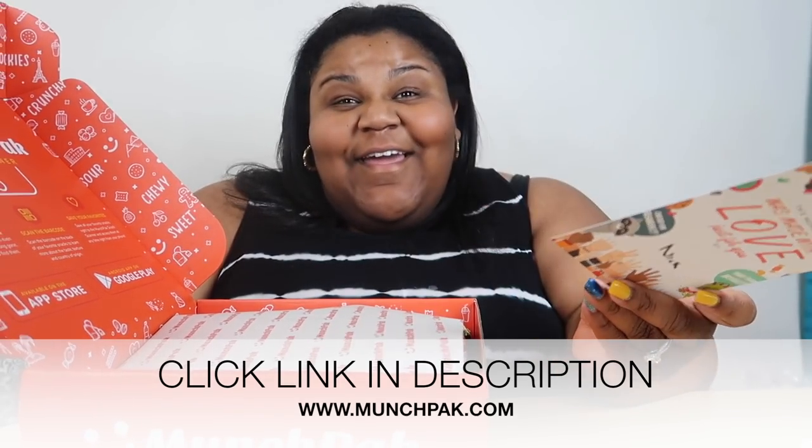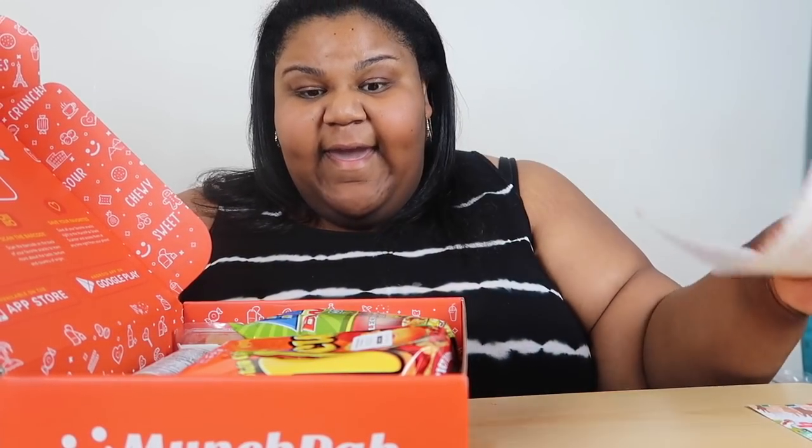Of course this was made by Nick. Hey Nick, thanks for making my Munch Pack. All right, let's see what we have.